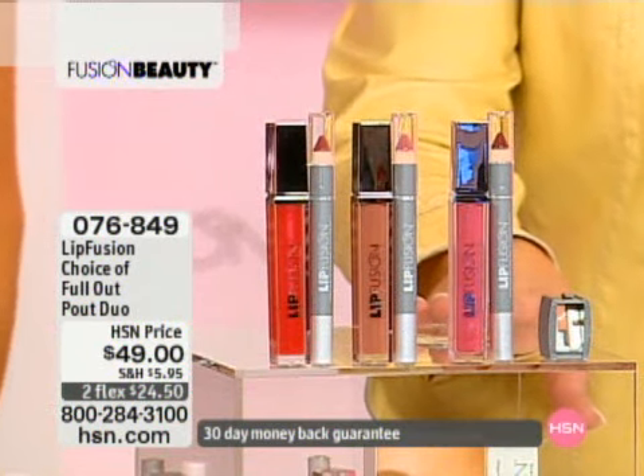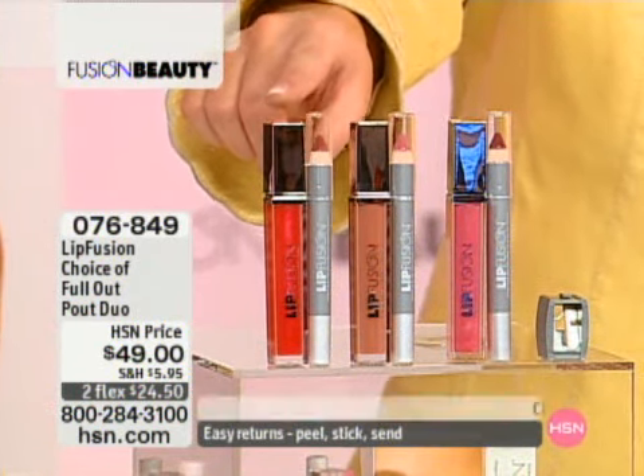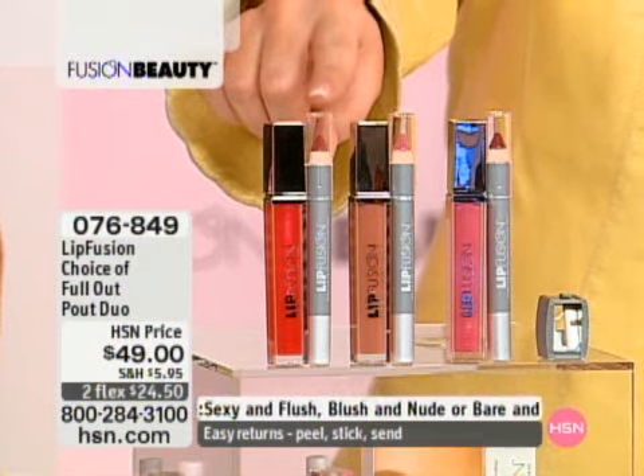Let's show everybody the colors to choose from, because one alone is a $38 value on its own. So for $11 more, we're going to be able to give you the pencil — the first and only.